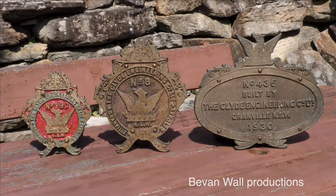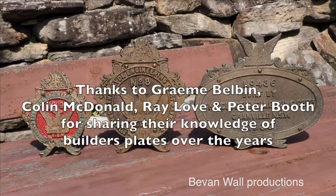Clyde builders' plates are considered to be one of the most ornamental plates ever created, not just in Australia, but in the world. The plates are highly sought by collectors, especially from overseas, and make a wonderful display item.